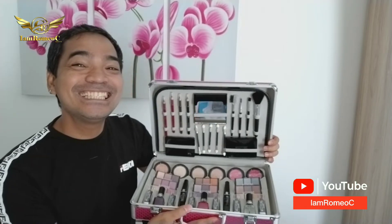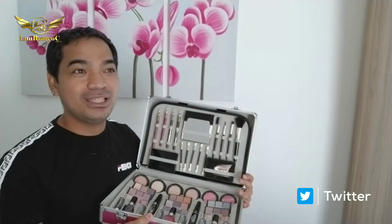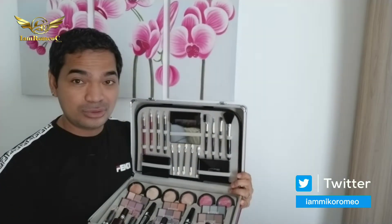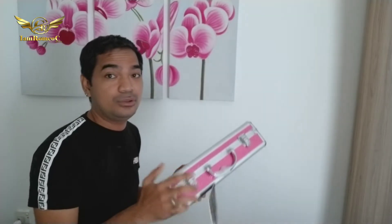I don't know how to do that heavy makeup — contouring and all that. I do makeup for myself, that male makeup, just a fresh look. But we will see if I learn. Maybe I'll continue doing that makeup thing. But if not, I might give this to my brother who does makeup.